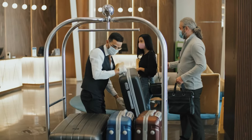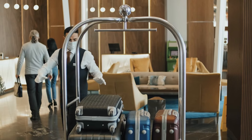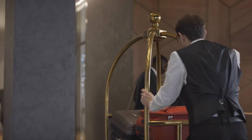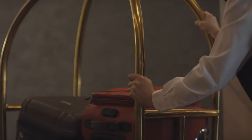The Best Western Plus Paradise Inn & Suites is located just minutes from the west entrance of the park and offers guests a variety of amenities, including a heated indoor pool, hot tub, and sauna. The Holiday Inn West Yellowstone is another great option for those looking for a place to stay near Yellowstone National Park.